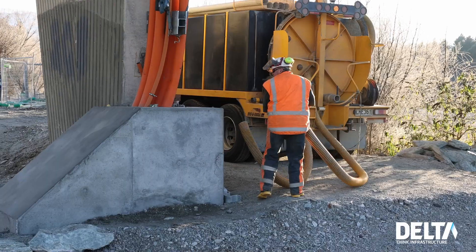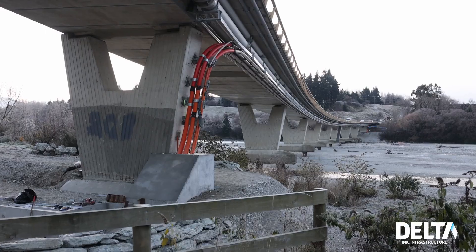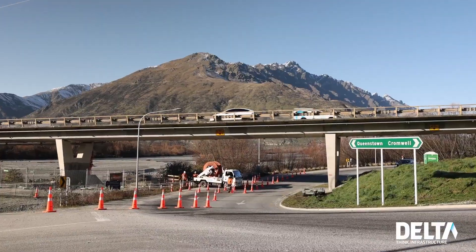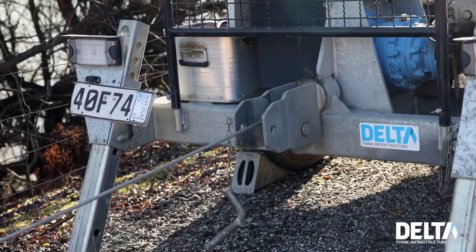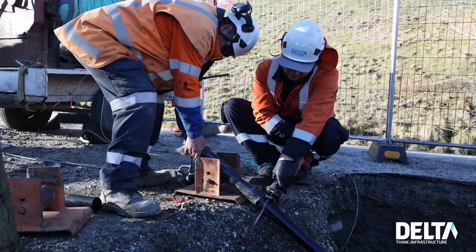For the cable pulling, one challenge is stage 4 of the project — there are a lot of deviations and bends. The next challenge is the Shotover Bridge, which I was very excited to see how we'd pull that. But Ray and the Dunedin civil crew managed to push through and finish that without any problems, which is really good.